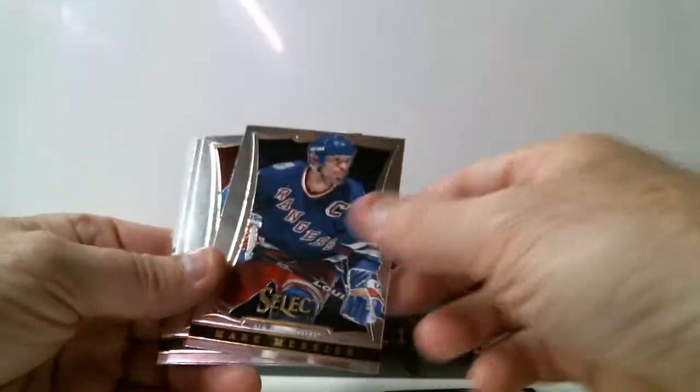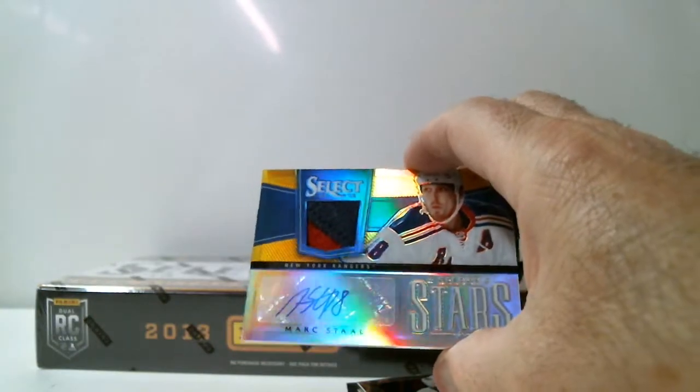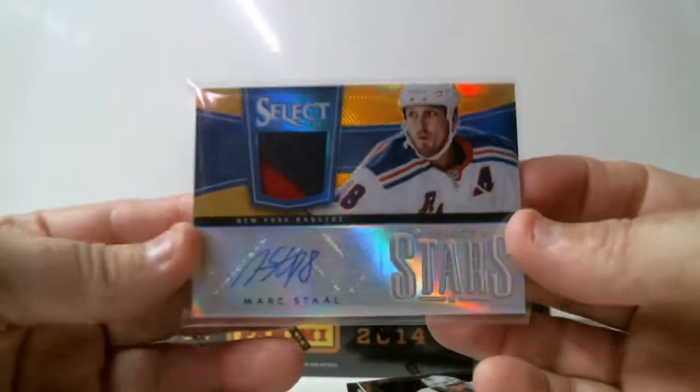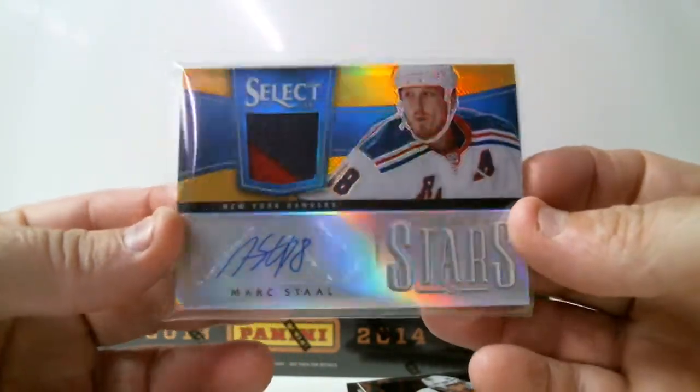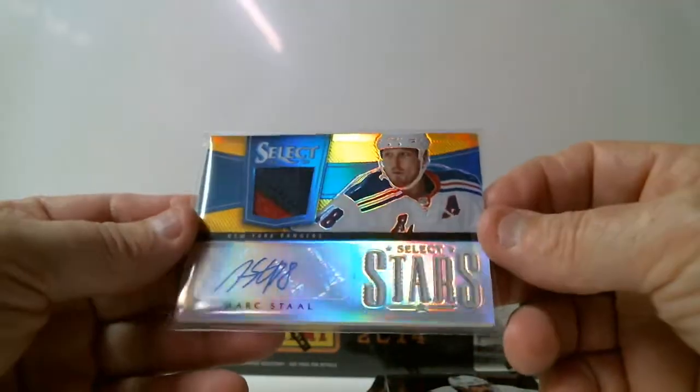I feel something thick in here. Mark Stahl for Rangers, 5 of 5. Wow — I knew it was in the regular pack. This is beautiful, look at this. Wow. Nice hit for Rangers — patch and auto, gold version. It's 5 of 5. Just a beautiful card — Select Stars Mark Stahl.